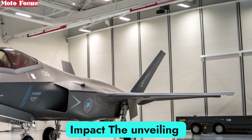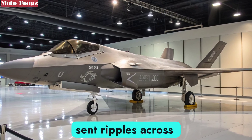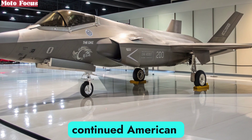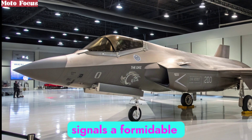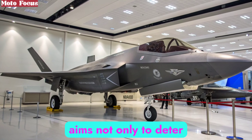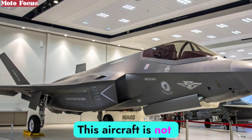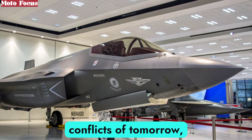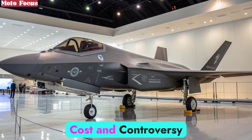The unveiling of the F-47 NGAD in 2025 sent ripples across the world. For allies, it represents a reassurance of continued American air dominance. For competitors, it signals a formidable challenge. With the NGAD family, the United States aims not only to deter adversaries but to ensure freedom of action in any theater. This aircraft is not built for past wars; it is a tool for the unpredictable conflicts of tomorrow, where speed, stealth, and adaptability will decide victory.